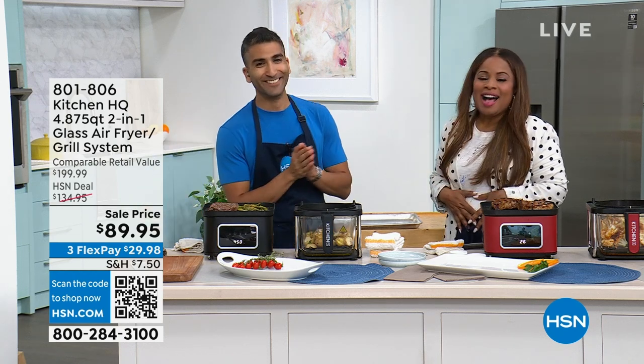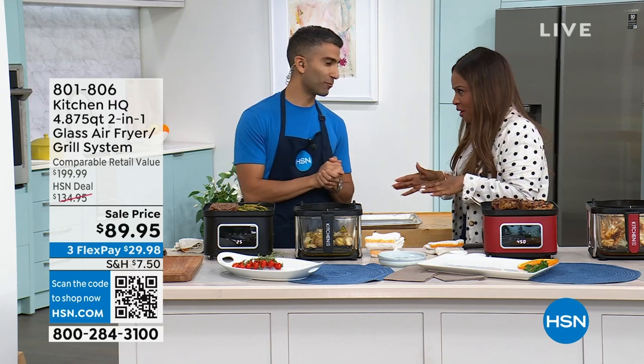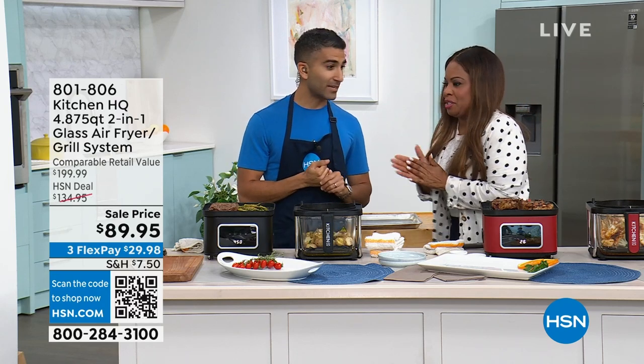I'm hungry, I know it smells good. So I'm Marlo, I'm your host, and I'm here, of course, with Chef Shahir. Always fun when you're here. We're always having fun and always eating such good food.